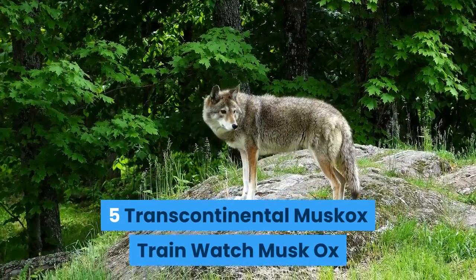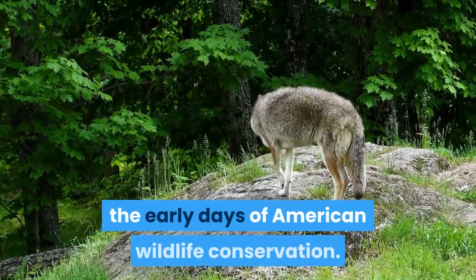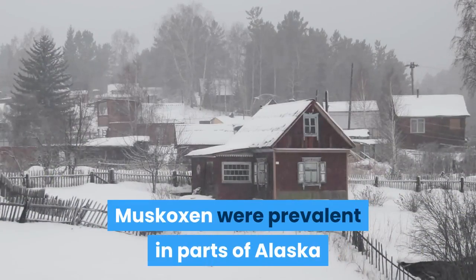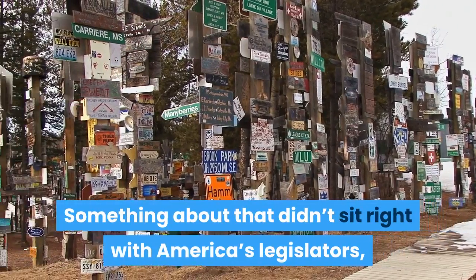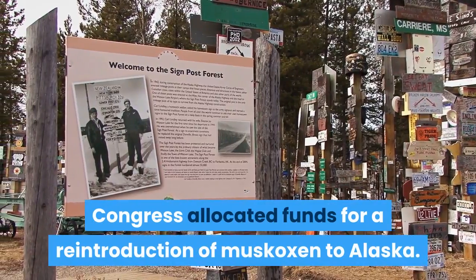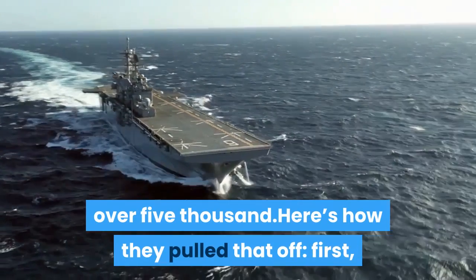Number 5: Transcontinental Muskox Train. This one is a throwback from the early days of American wildlife conservation. Muskoxen were prevalent in parts of Alaska until the end of the 19th century, when a combination of over-hunting and climate conditions wiped out the last Alaskan herds. In the 1930s, the U.S. Congress allocated funds for a reintroduction of muskoxen to Alaska. Thanks to this effort, today the state's muskox population is over 5,000.